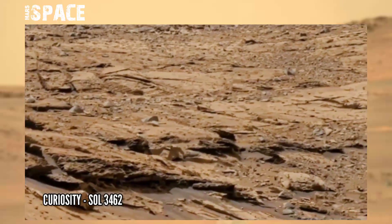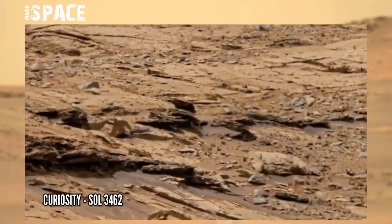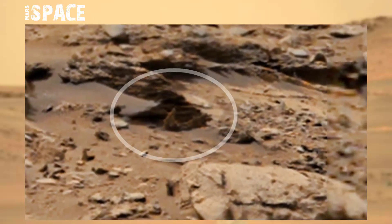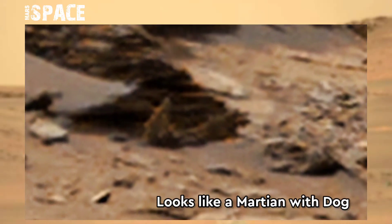Mastcam is a pair of cameras located high on the rover's mast. On sol 3462 at the surface of the red planet, between the rocks is spotted this rocky structure — the shape looks like a martian with his dog.